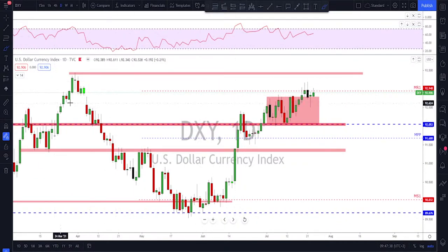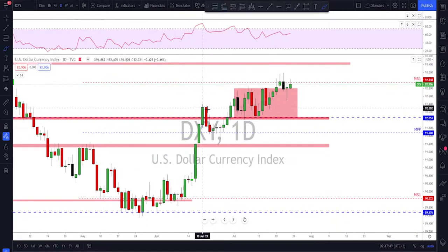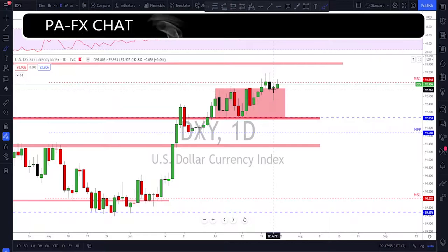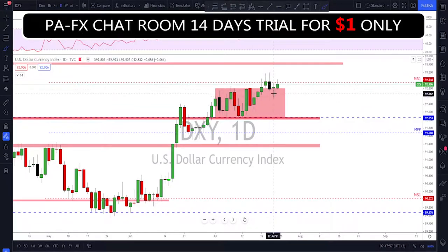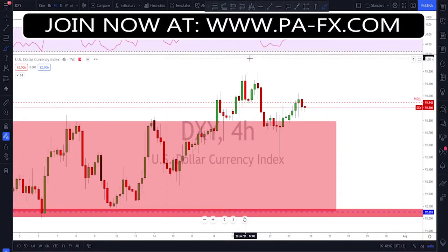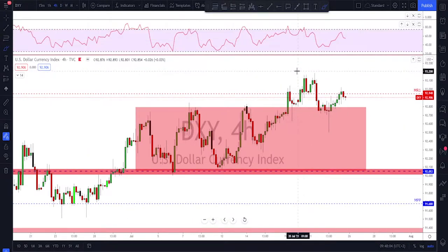The gap I was talking about got filled on the daily, so that objective is done. There is still the retest or the tag above this previous high, which is what I'm expecting. Last week, Wednesday was a bearish engulfing, Thursday a nice hammer that did push back up with a rejection, and Friday was a typical slow day. For more details I'm going down to the four-hour time frame.